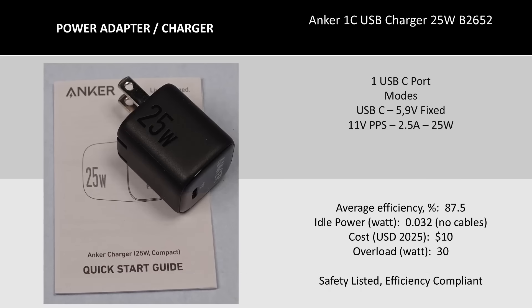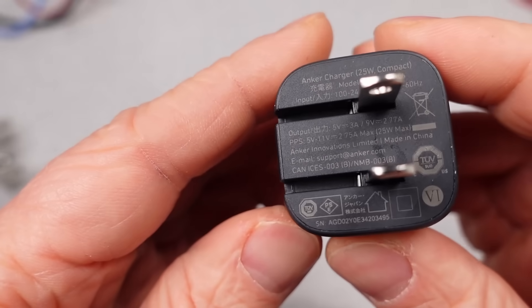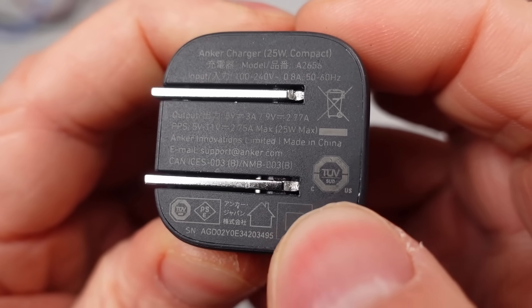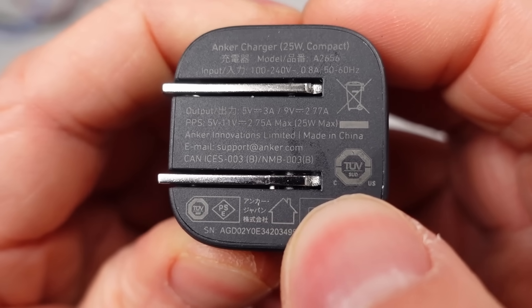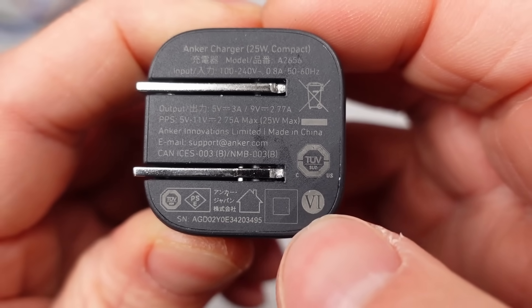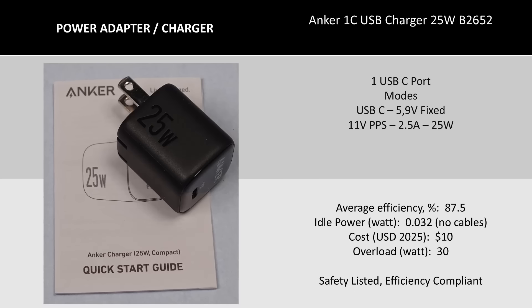First up is the 25-watt compact charger. This is kind of an oddball — it's tiny, but it's also only five watts less than the 30-watt. Every charger today is going to meet some basic criteria: all of them have safety listings, and all of them have a six-in-a-circle energy efficiency mark. This charger has a few less modes of operation, but unlike a lot of early low-wattage chargers, this one has PPS, or Programmable Power Supply Mode, and can go up to 25-watt level with an 11-volt output.